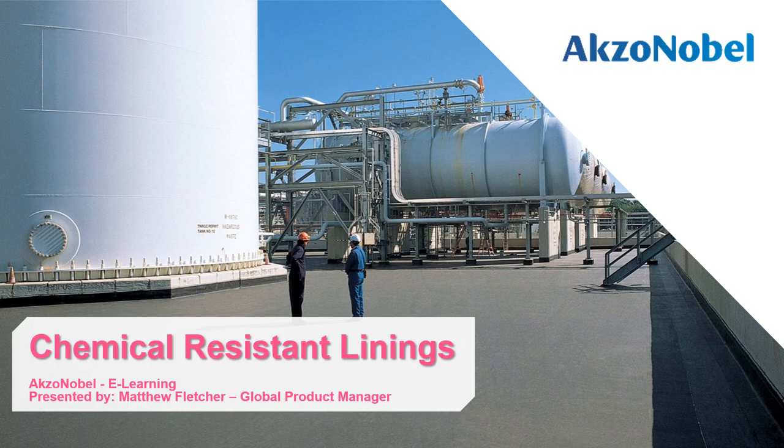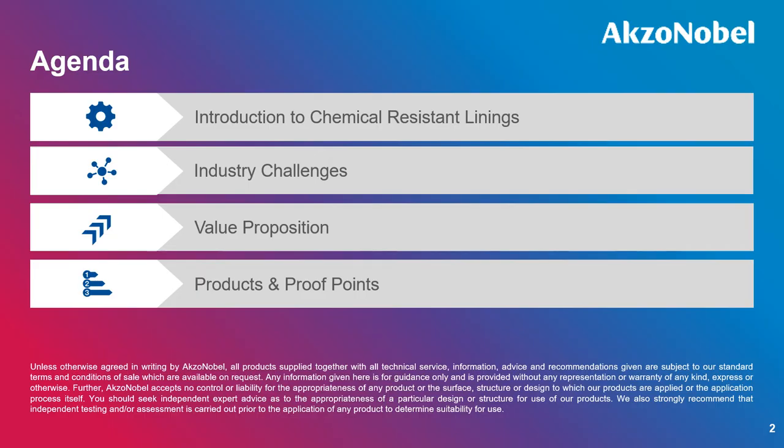Hello and welcome to this e-learning module from AkzoNobel regarding chemical resistant linings in the downstream market. My name is Matty Fletcher and I'm the global product manager responsible for linings. The presentation will start with an introduction to chemical resistant linings from International Paint, then look at the industrial challenges faced, the value propositions International Paint can offer, and finally the products with proof points for the chemical resistant lining market.